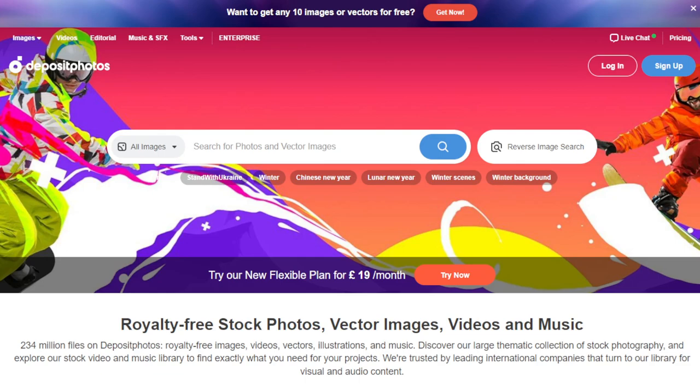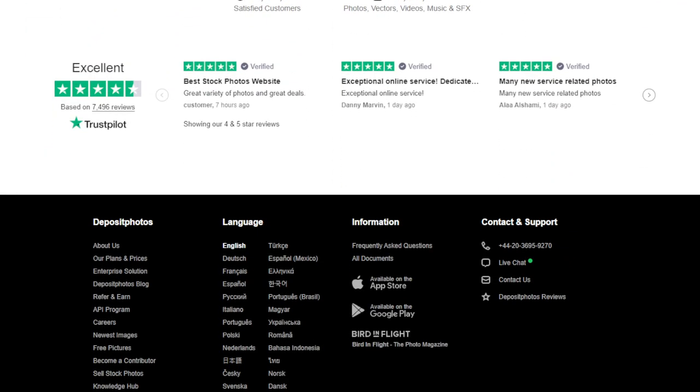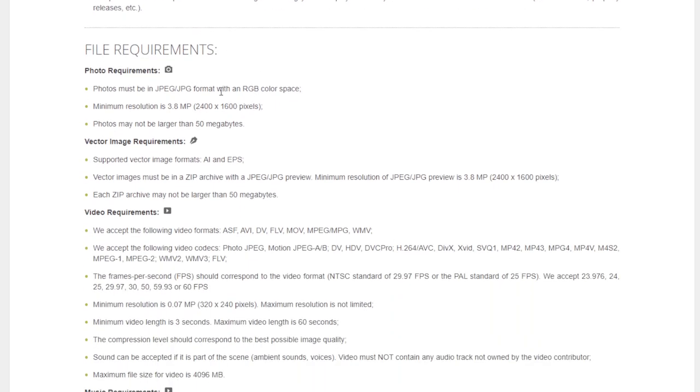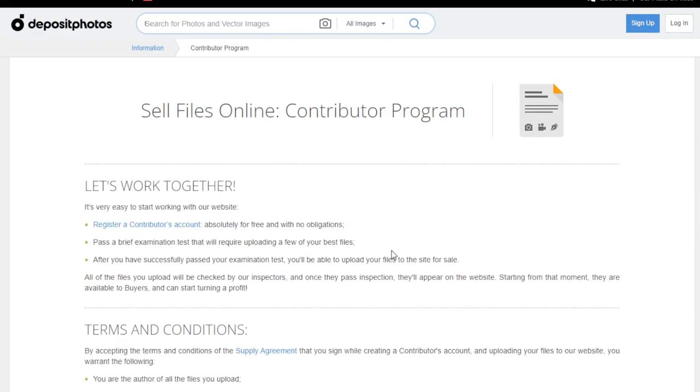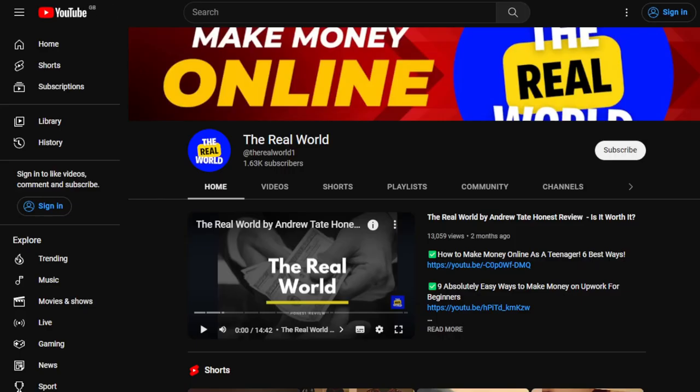Last is Deposit Photos. Sign up as a contributor on depositphotos.com and submit your photographs for review — scroll to the bottom of the page and look for 'Sell Your Stock Photos.' Follow the instructions and review the specific photo requirements. Once your photos are accepted, they'll be available for licensing through Deposit Photos. They also have a referral program available.